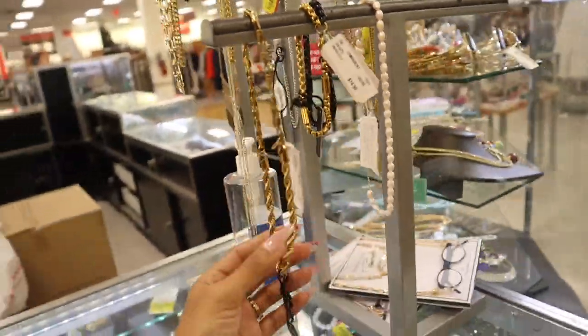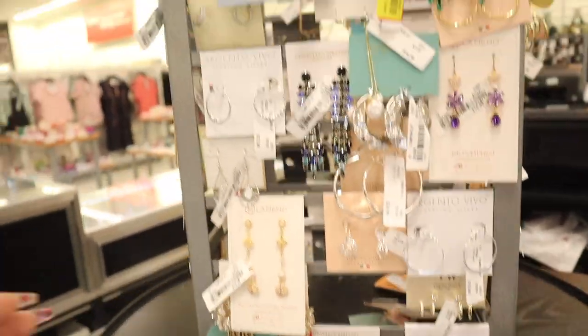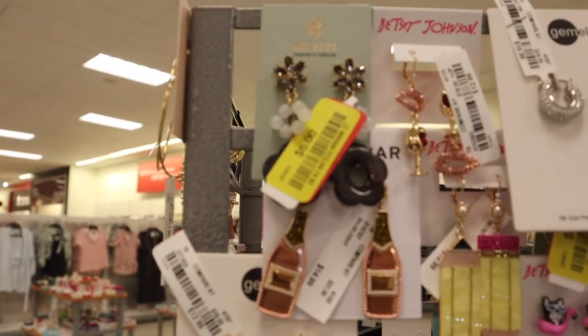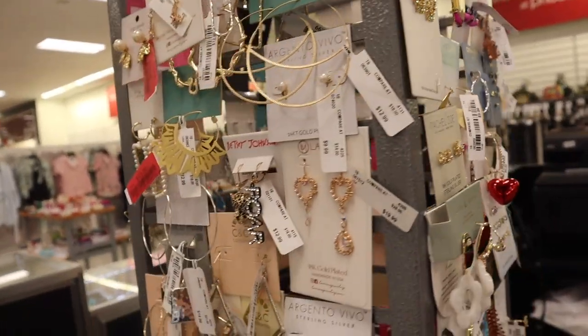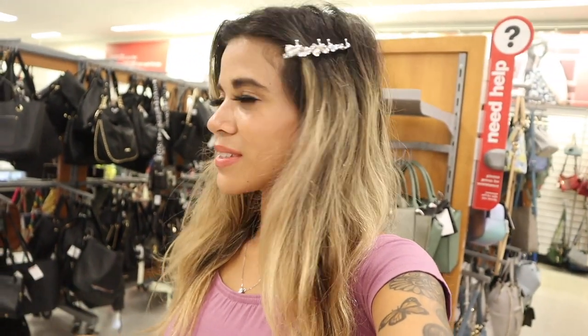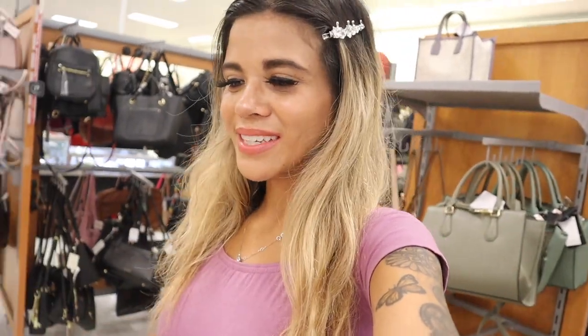We finally made it to my favorite jewelry section — this one is $8, one up here is $10, and these adorable ones are only $6 with bling. Betsy Johnson ones are always cute. We are definitely going back to the jewelry section when she's done marking things down with the yellow tag, because I can see the brand Gucci and higher brands. We'll look throughout the other aisles and then head back.